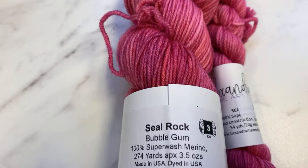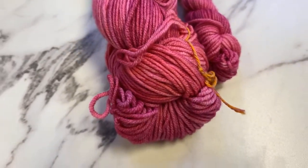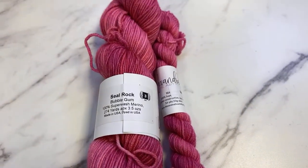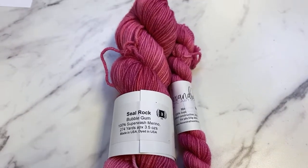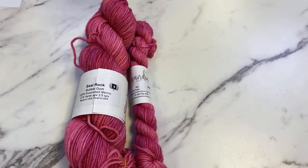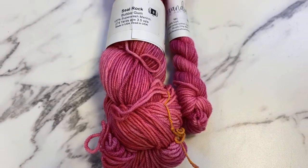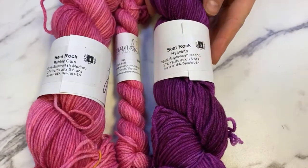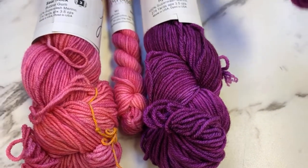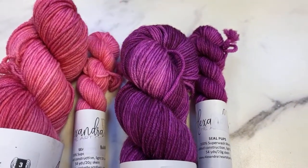I'm going to write down a list of colors as we go so we can post the full list on the collective after the video. We also have Seal Rock in Hyacinth, which is a gorgeous rich red-violet. Its little Seal Pup Hyacinth sometimes breaks a little more pink in the highlights but more purple in the shadows.